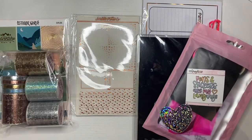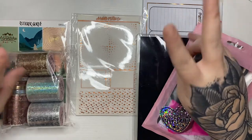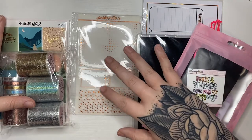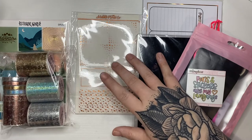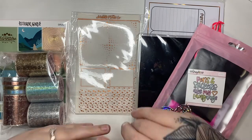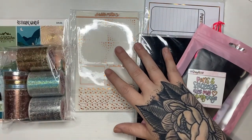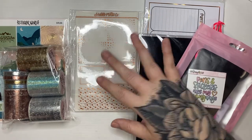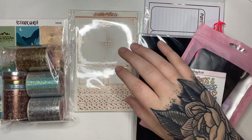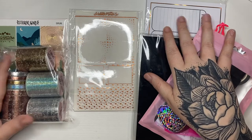Hi guys, welcome or welcome back to my channel. I'm not sure if I'm going to be splitting my May haul into two, so this may be part one or the only one. I do have the Scribble Prints called Mystery in this. By the time I put this up I'm sure everybody that gets the mystery will have it. I have Sticker Guru, Girlfriend's Coat, and the Honeybee Shop, so I'll just get right into it.